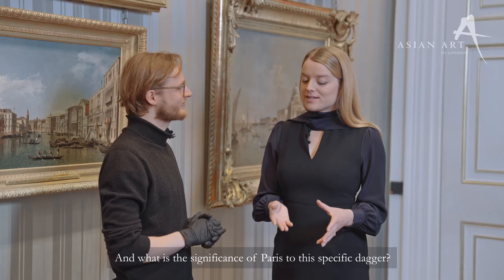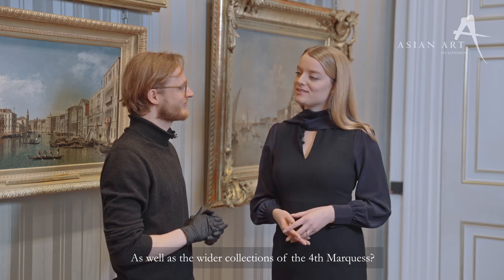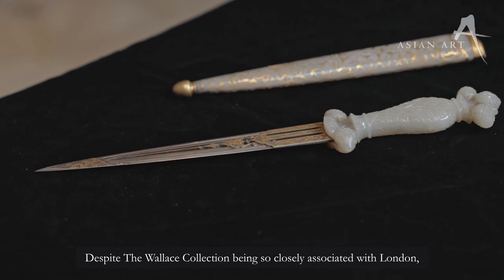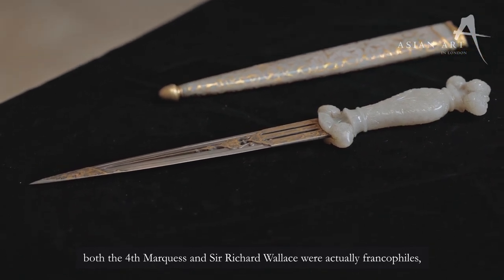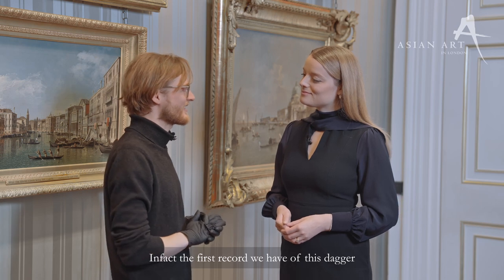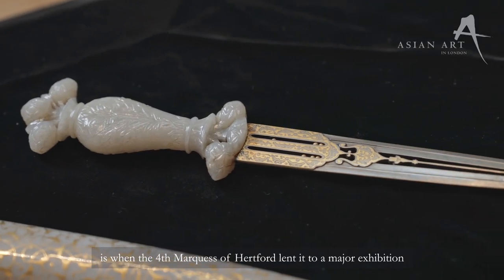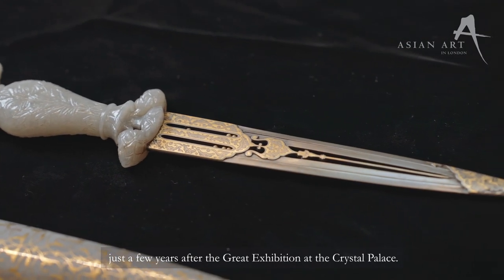And what is the significance of Paris to this specific dagger as well as the wider collections of the fourth Marquis? Despite the Wallace Collection being so closely associated with London, both the fourth Marquis and Sir Richard Wallace were actually Francophiles. They bought most of their works in Paris and spent most of their time in Paris. In fact, the first record that we have of this dagger is when the fourth Marquis of Hartford lent it to a major exhibition of applied arts in 1865, just a few years after the Great Exhibition in the Crystal Palace.